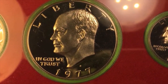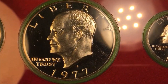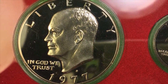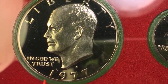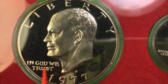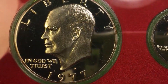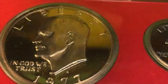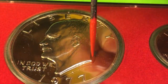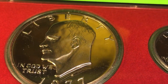Again for those of you rejoining us, we're sorry about the epic fail on the last Eisenhower dollar — we filmed it sideways and the sound wasn't good either, so we dumped it. But here it is now: it says Liberty at the top, Eisenhower is facing to the left, it says In God We Trust under his chin, and there's the S and the 1977.